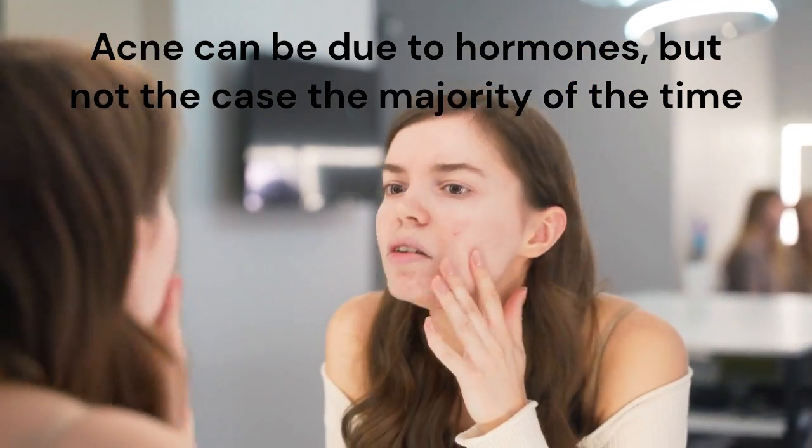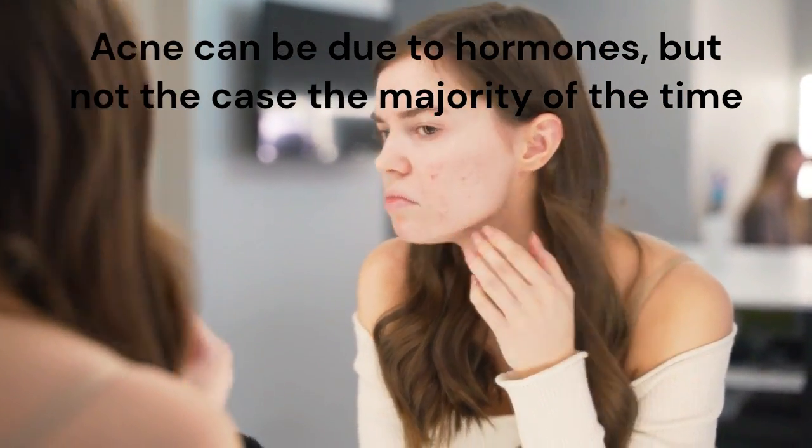Acne can be hormonal related, but most of the time it's not. Acne treatment is available to clear your skin and avoid scarring, and it's best to seek assistance from a healthcare provider.